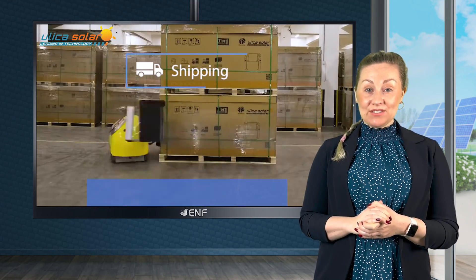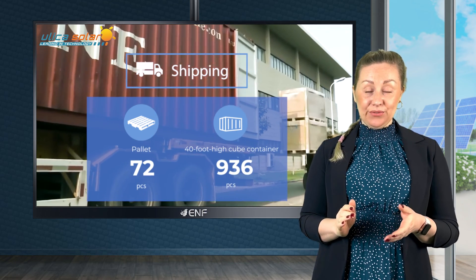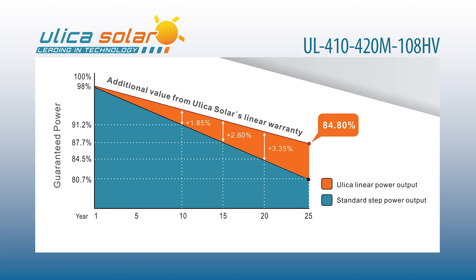For shipping, we pack 72 modules per pallet, with 936 pieces in a 40-foot container. We offer 12 years product warranty and 25 years linear power warranty for this product.